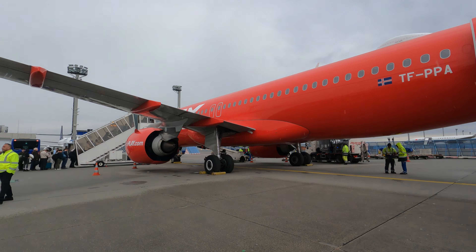Up here at 36,000 feet there is turbulence. It's always sunny here above the clouds. We have started the descent to Keflavik Airport and we can finally see the landscape of Iceland.